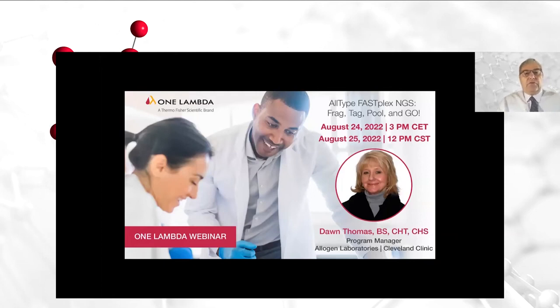Welcome everyone. Thank you for joining us today for the webinar. My name is Jim George. I am the market development manager for our molecular products here at One Lambda.